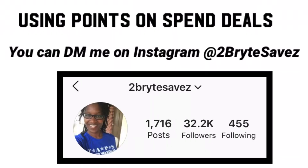If you are scared about using points on a spend deal, you can always DM me or leave me a comment with the transaction you plan to do, and I can let you know if it will work. That way when you go in store, you don't have to be nervous about getting your points back.